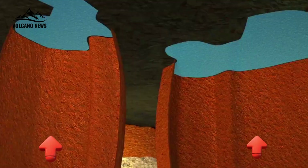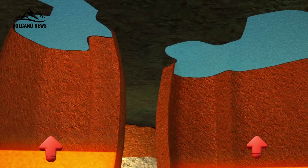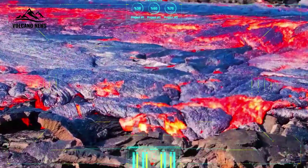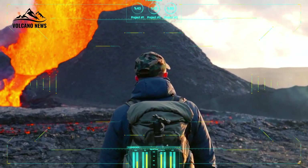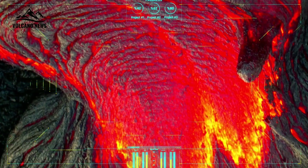As magma rises from deeper in the crust, volatile materials like CO2 and H2O are dissolved from the melt. Because of their buoyancy, these materials tend to accumulate at the top of the magma chamber, said Fan Chai Lin, a geologist at the University of Utah and an author of the paper. But if there is a channel, the gas can escape to the surface.